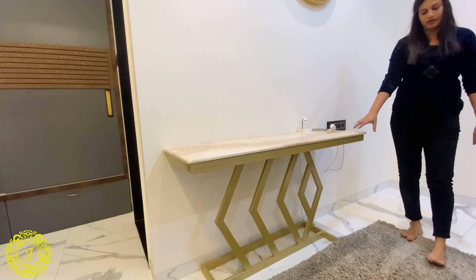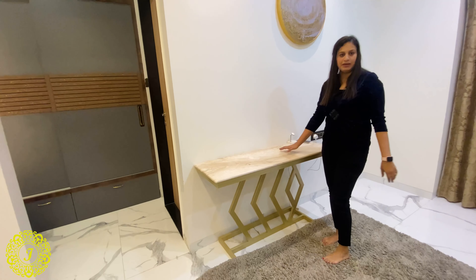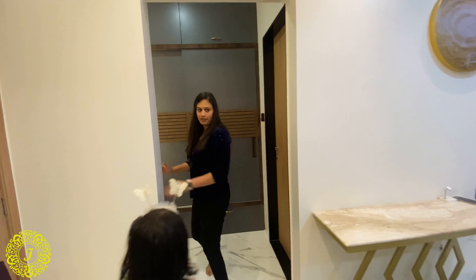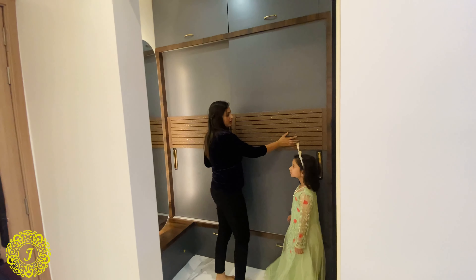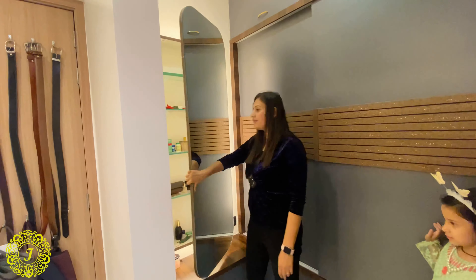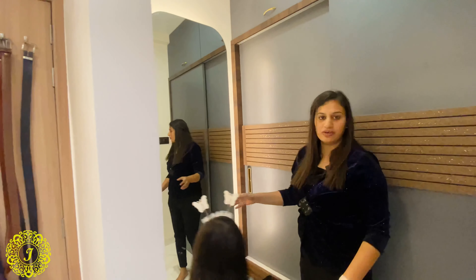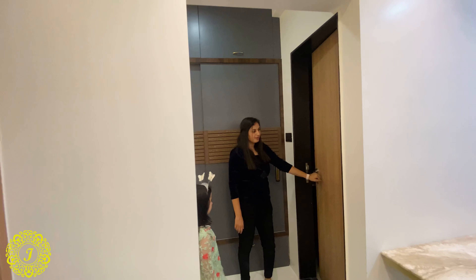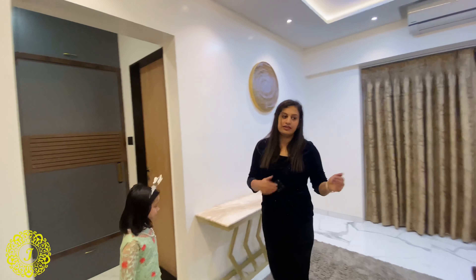This console table is multi-purpose. After this there is a small walk-in wardrobe with a dressing table. The dressing unit also has a backlight so you get good illumination while getting ready. There is also an attached bathroom.